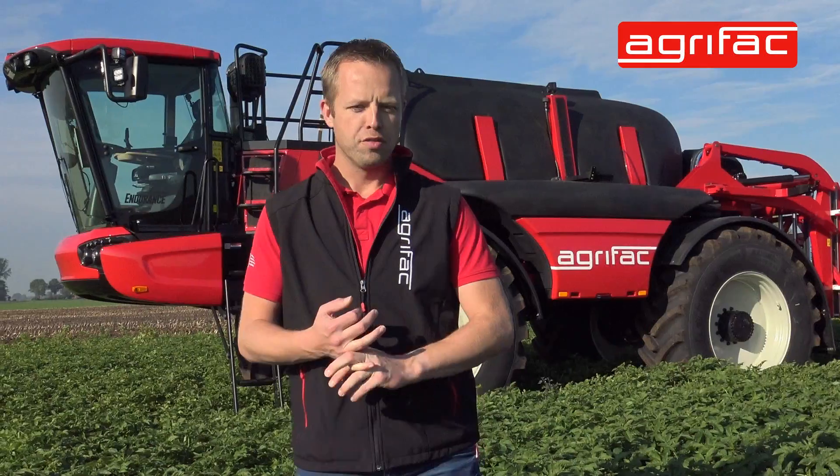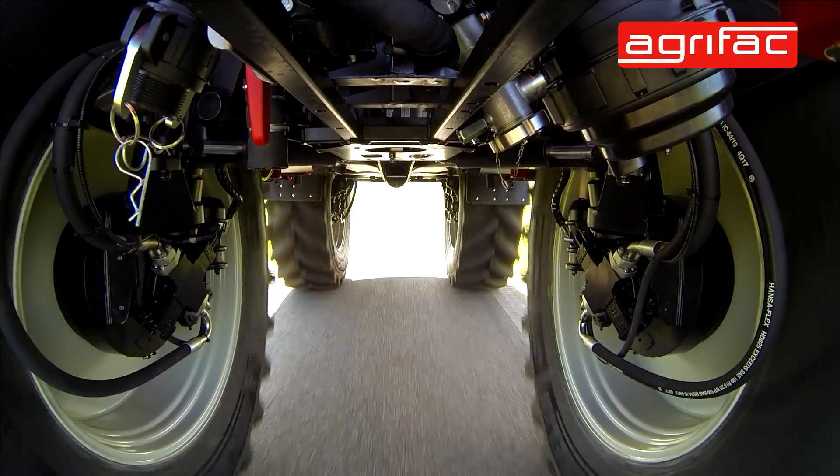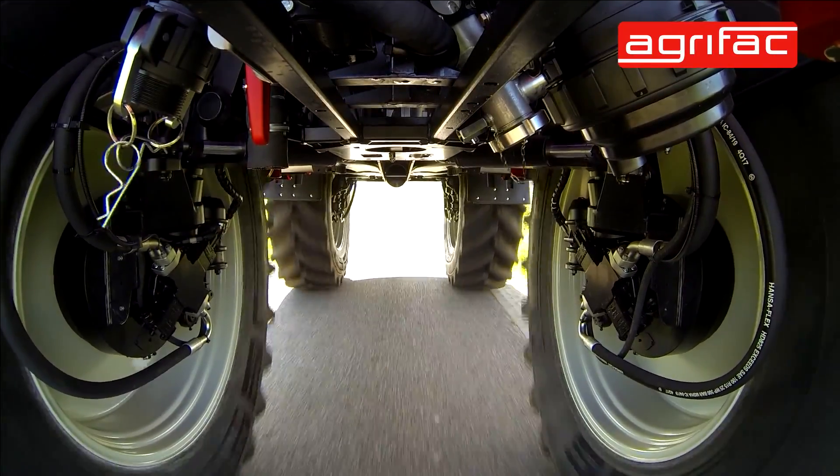Like the other machine, this machine also features four wheel steer, continuous four wheel drive, and air brakes all around, so high road transport speeds — and also with a full tank.